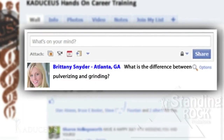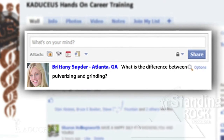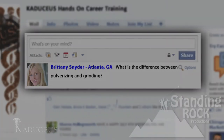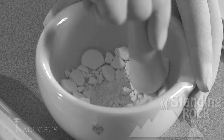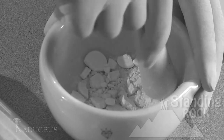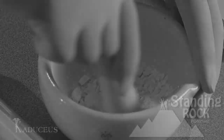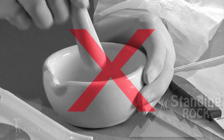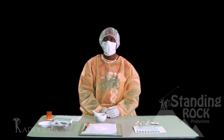Hi, I'm Brittany Snyder from Atlanta, Georgia. What is the difference between pulverizing and grinding? Pulverizing and grinding go hand in hand. Pulverizing is crushing the tablet, whereas grinding is simply grinding the tablet in a circular motion. When pulverizing, never bang the pestle against the tablet, for it may cause some of the product to spill out of the mortar.